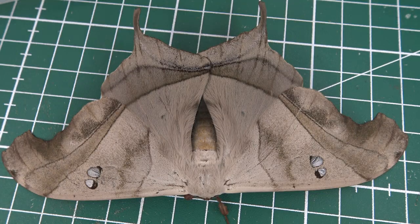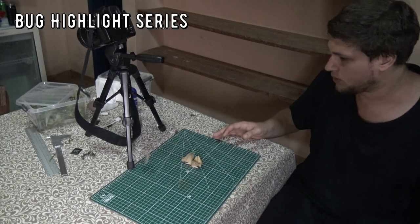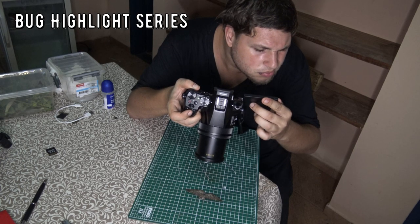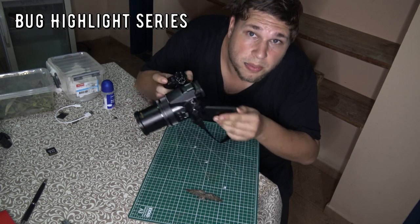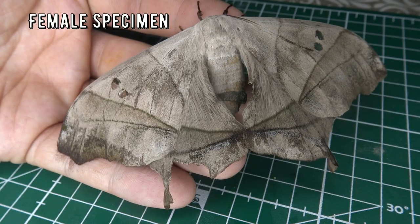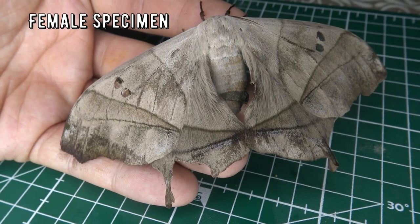So you better subscribe to this YouTube channel, because breeding moths in the Brazilian rainforest is going to happen in the future. But before that, let me tell you about the biology of this species in this bug highlight. This is Bert Coppens, and welcome to my bug highlight. This is the tree bark emperor moth.